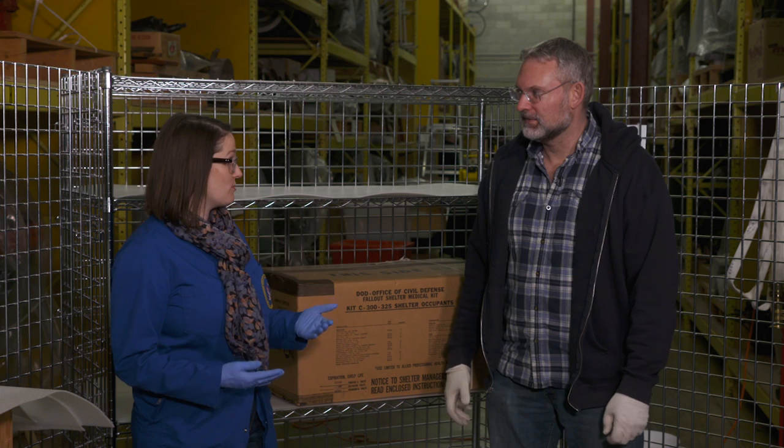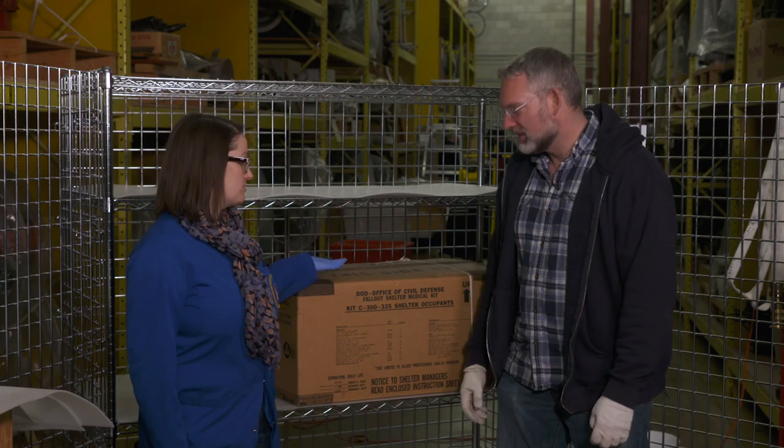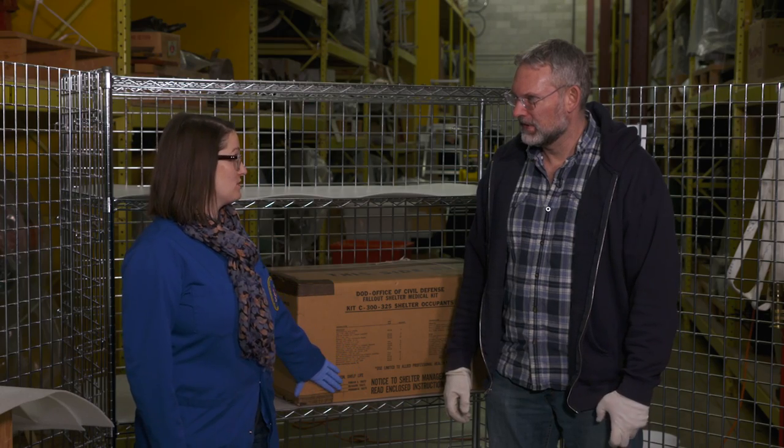We've learned how to protect ourselves from the zombies, but now what about us as humans? What do we need to stay alive and stay healthy? Well, I imagine after the zombie attack we're not going to have access to our regular fire, ambulance, or first aid. So the first thing I would go for after my chainsaw, my axe, my scythe, would be actually this civil defence fallout shelter medical kit. Now maybe I'm not worried about fallout and radiation, but it does contain a lot of first aid supplies that would be useful after the zombie apocalypse.